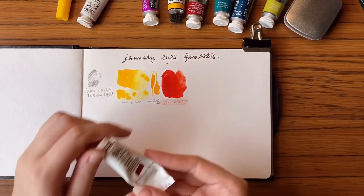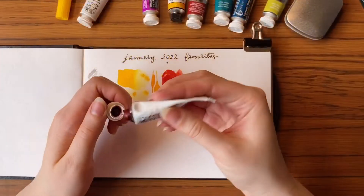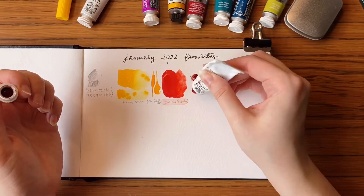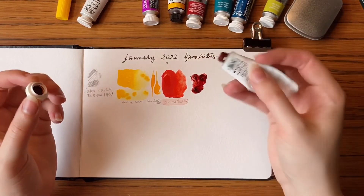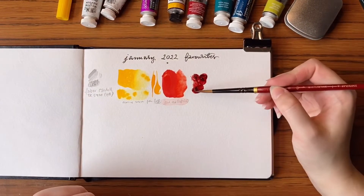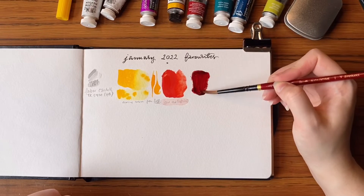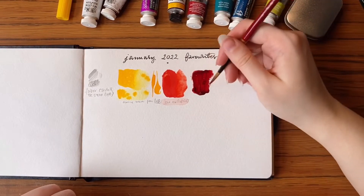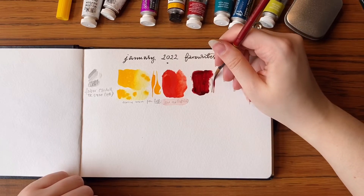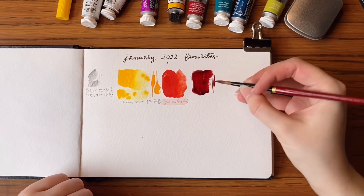Next gouache colour is Pearline Maroon from Winsor & Newton, and here you can see me use it in an illustration. I mostly use that as line art, and I absolutely love that colour. You can add a little bit more opacity to it with Zinc White for example. It mixes beautiful blacks with Pearline Cream, or Pearline Black if you're going for the same brand.